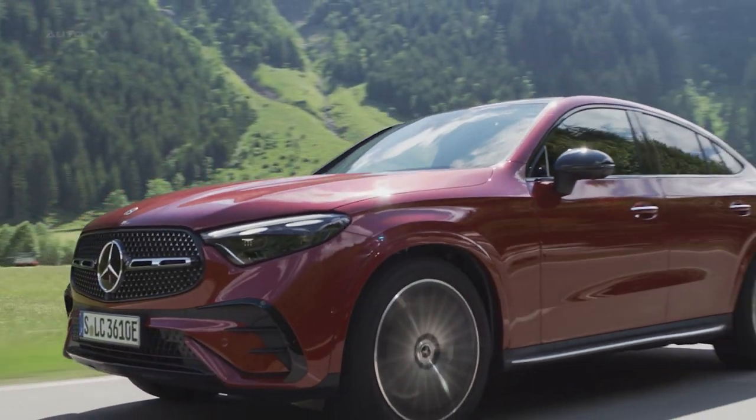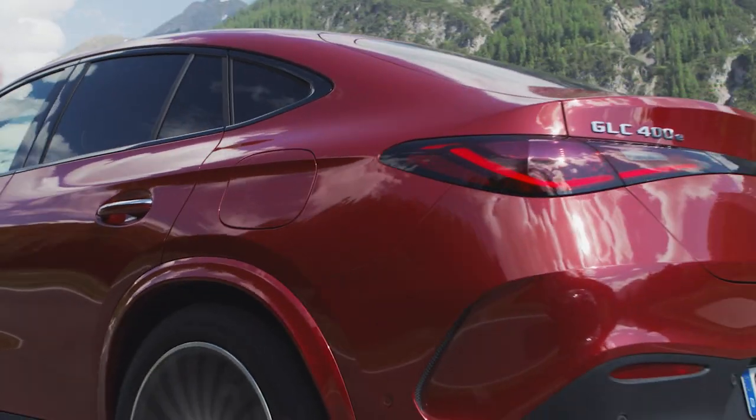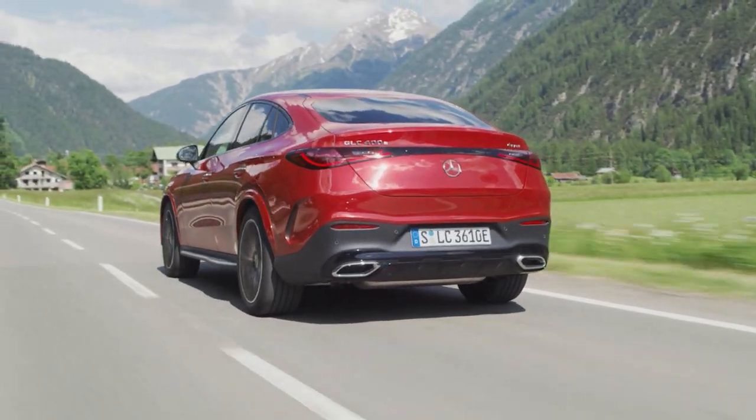The new Mercedes-Benz GLC Coupe offers an impressive blend of luxury, performance and technology. The vehicle boasts a dynamic design, combining the characteristics of an SUV with a sleek, coupe-like profile.